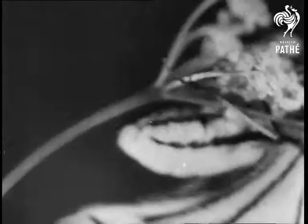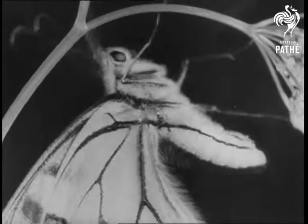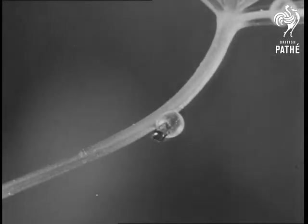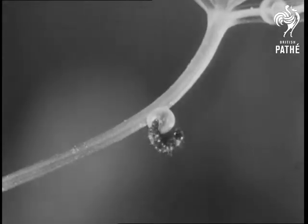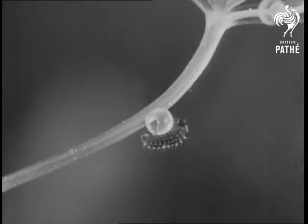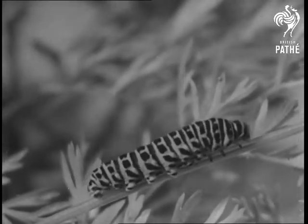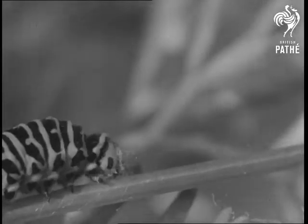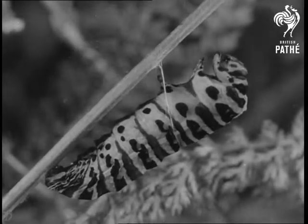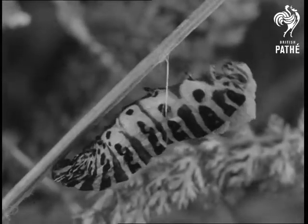Watch this female swallowtail very carefully and you'll see her lay an egg. The egg is light coloured at first, but it darkens as the time for hatching nears. The minute black caterpillar emerges, eats part of the eggshell, and after feeding on milk parsley, fennel or wild carrot, grows into a handsome creature. The black markings, which form a band around each segment of the body, are broken by a series of orange spots, and the background colour is apple green. It's ready now to change into a pupa — it attaches its tail to the stem of the plant and hangs in a little silky loop which it has spun.